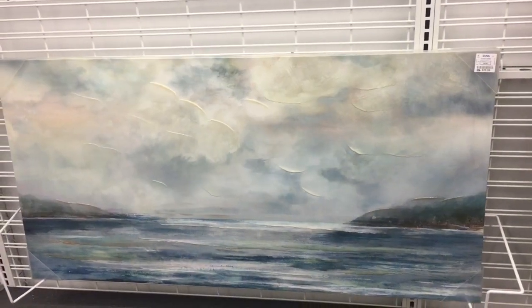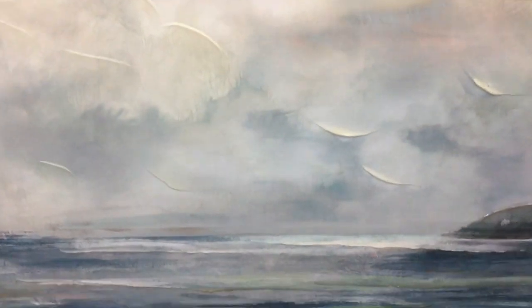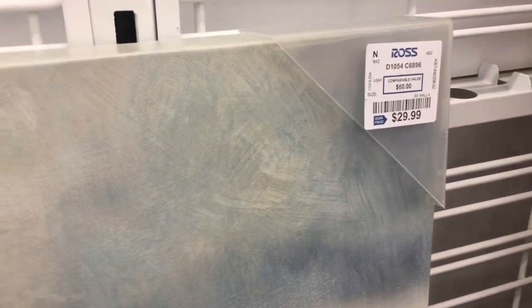Look at this painting — doesn't that remind you of Rebecca Rosen? It has all those blues and greens that she loves and it's only $29.99. Okay everyone, this is our last stop at TJ Maxx.